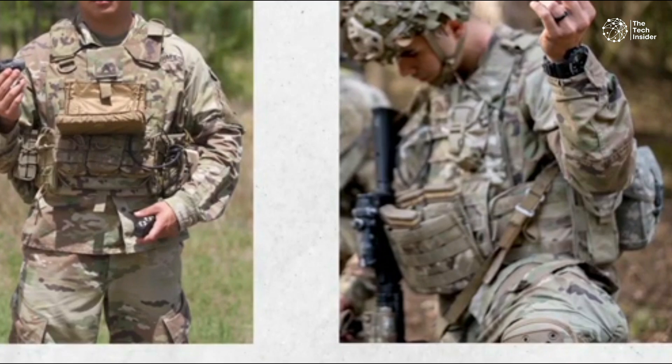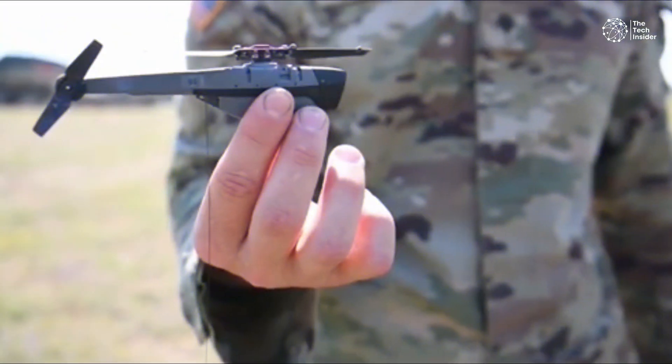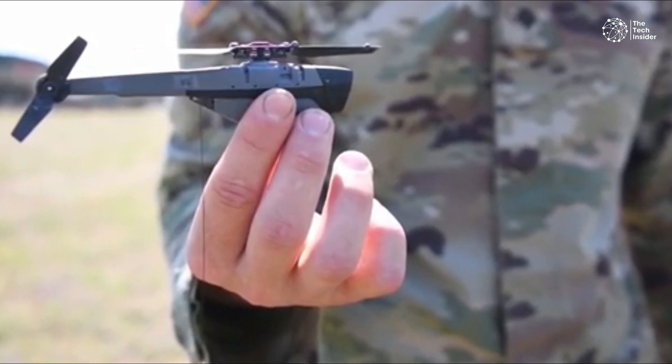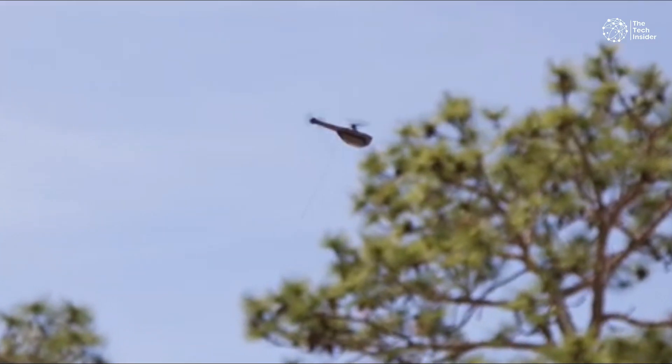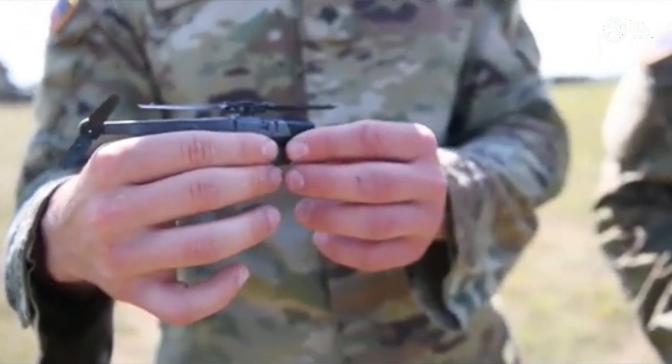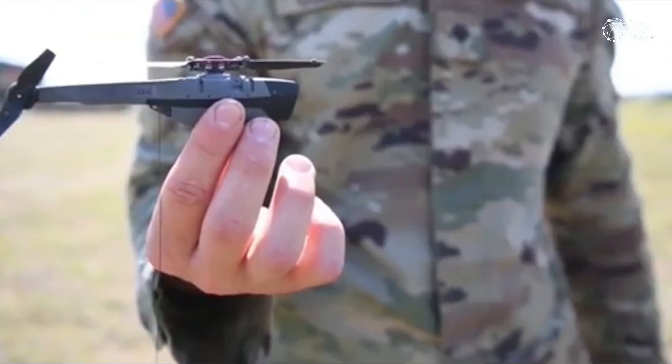Similarly, the United States Army has incorporated the Black Hornet into its cargo pocket intelligence, surveillance, and reconnaissance program, recognizing the need for a small-scale unmanned aerial vehicle that can provide detailed situational awareness to soldiers on the ground.